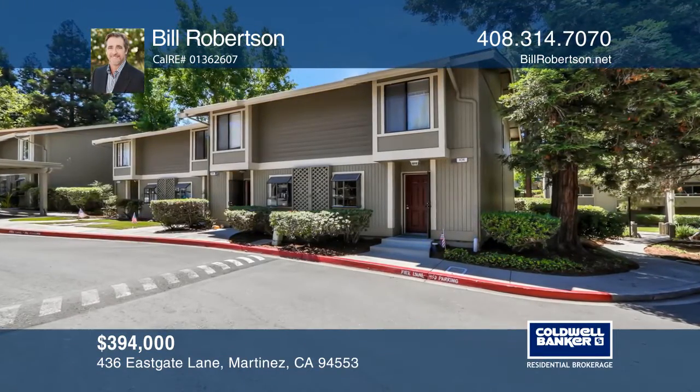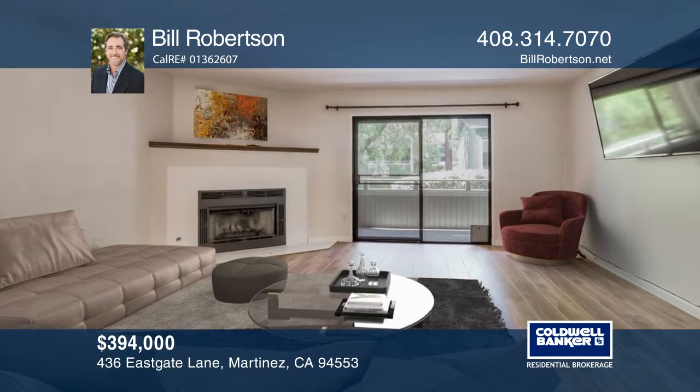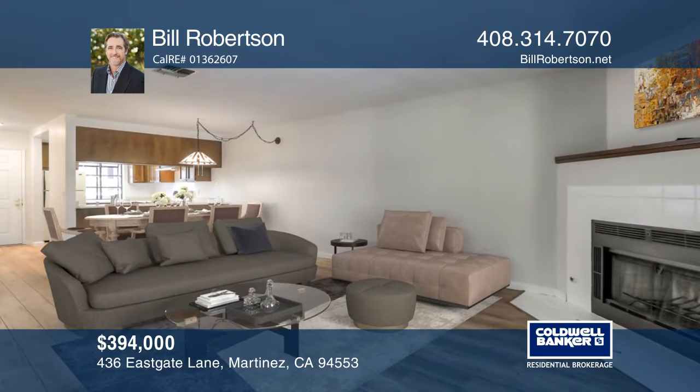This beautiful two-bedroom, one-and-one-half bathroom home is approximately 1,080 square feet. The home has a very open floor plan backing up to the complex's manicured courtyard.